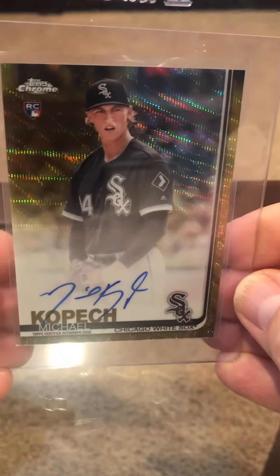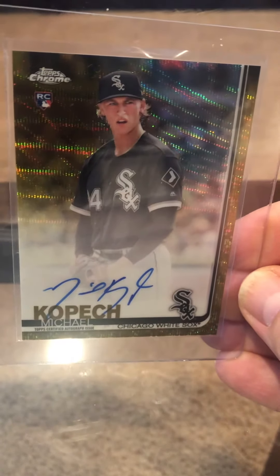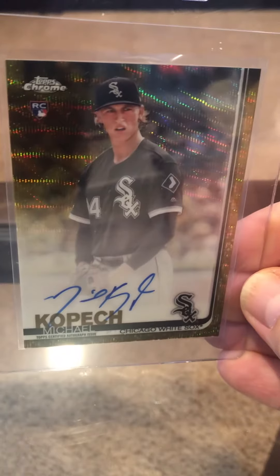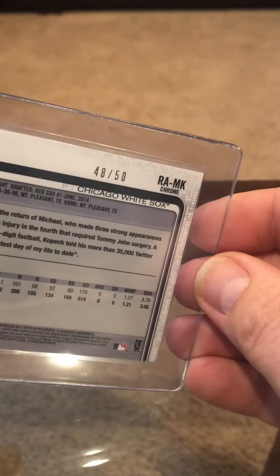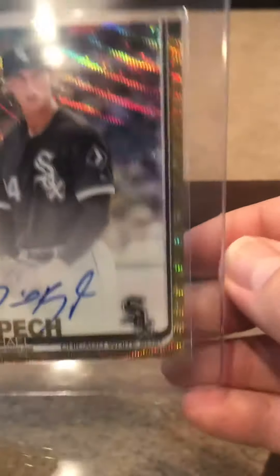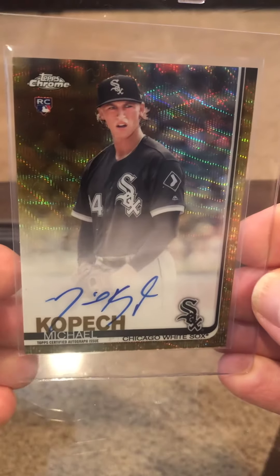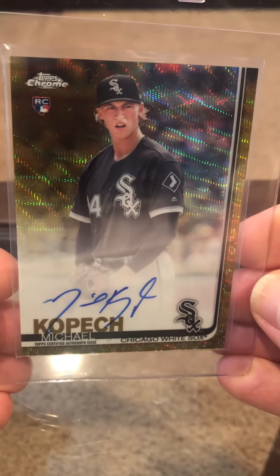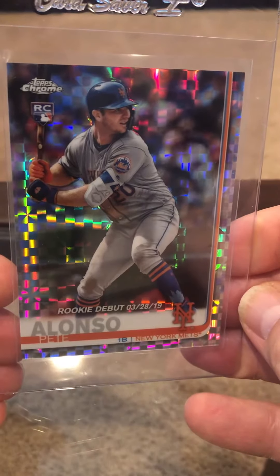This was out of the same set break — I can't remember what guy did it, Hawks Breaks maybe. This is the Michael Kopech, numbered to 50. He was injured last year, had the Tommy John, hopefully he'll be ready to go this year. This one I bought out of a break — this is the Topps Chrome Update, Pete Alonso rookie debut, number two out of 199. I'm looking for 10s on these.